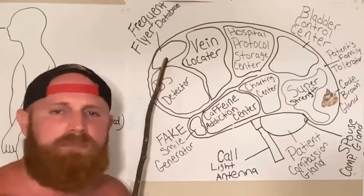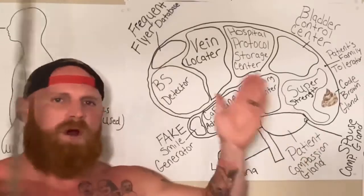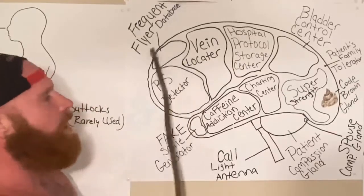Now, up here we got the frequent flyer database. This is where all the information of the frequent flyers is held — their names, their medical information, what they've been admitted for for the last 15 times in the last three months. And it's all held right there.